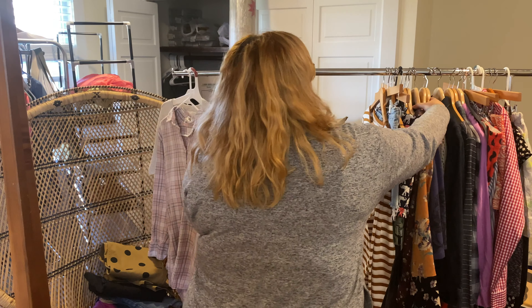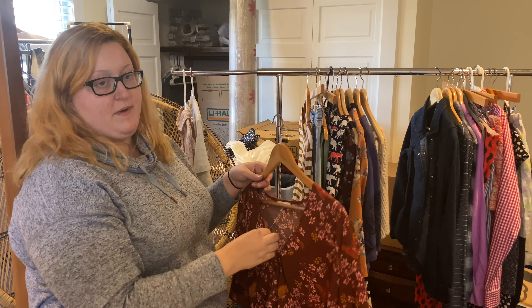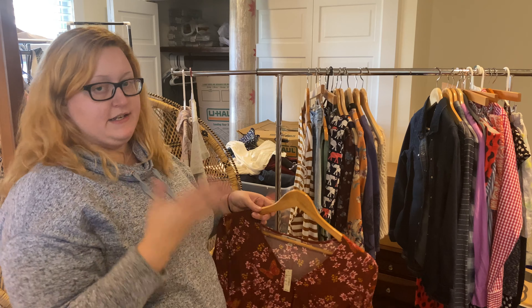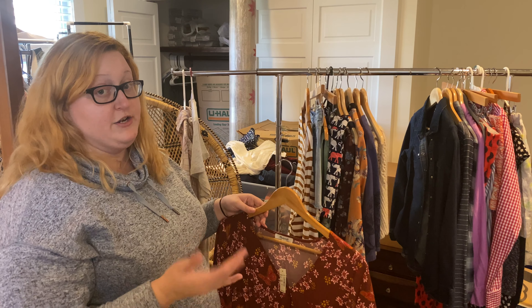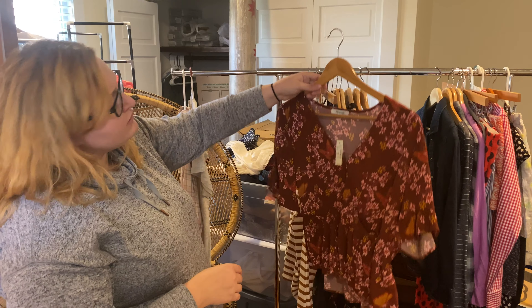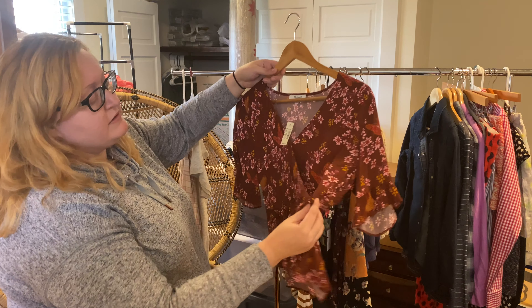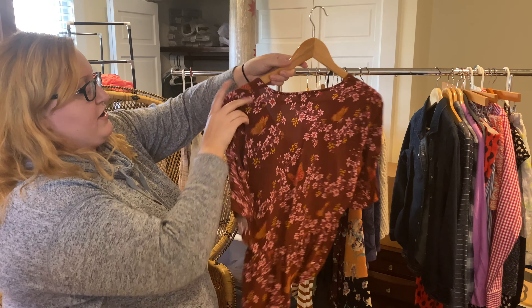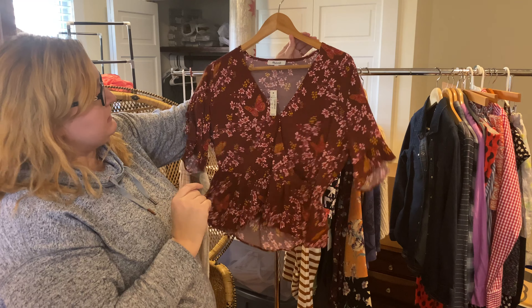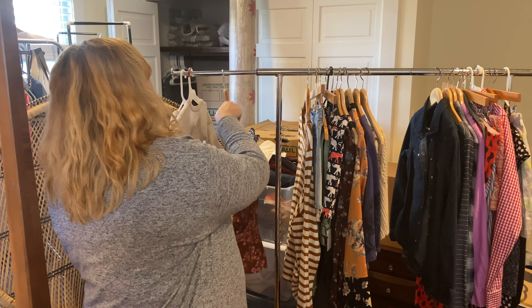Next up we've got some more Madewell — another new-with-tag Madewell piece. Madewell is definitely one of my favorite brands to sell: it sells really well for me, usually very quickly, and I can find a good amount at retail new with tag. This is a front wrap top with really interesting fabric, a little button tie, and a really cute butterfly pattern. It's new with tags and retailed originally for $88.